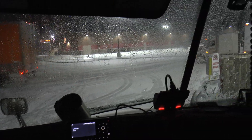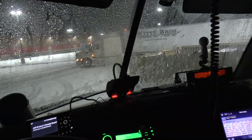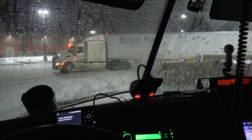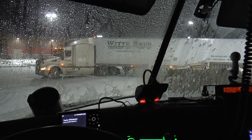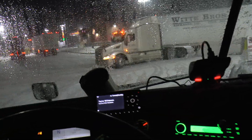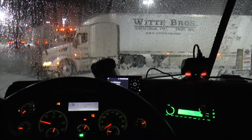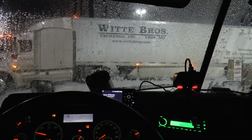You can see it was slipping a little bit right there. At slow speeds it's drivable, but not really at highway speeds. Right over there I was sliding pretty good when I was trying to get parked.